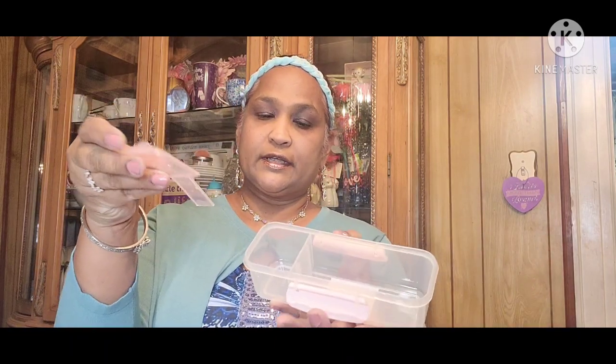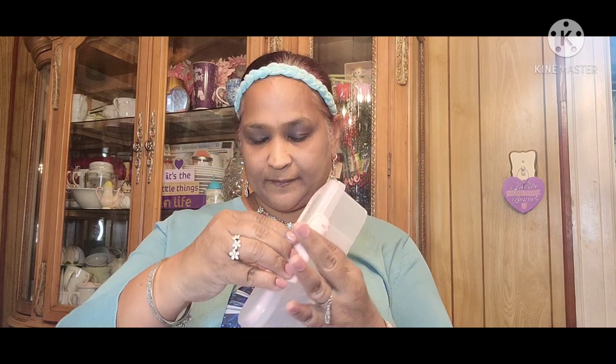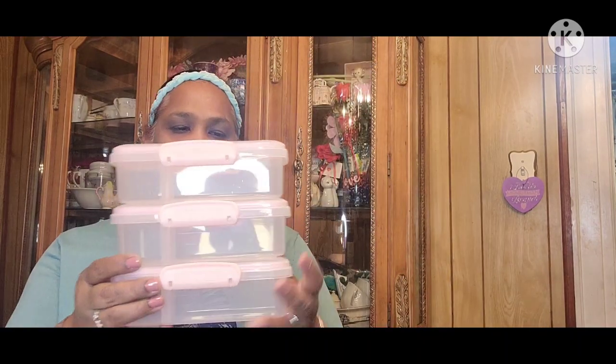Then I picked up these containers with lids — I got three of these. They have this little piece that you can take out and put back in. You could save these and put your crafts in them; they lock really really well. You can put anything in them, and I think they are stackable — you could put them in a drawer or anywhere.